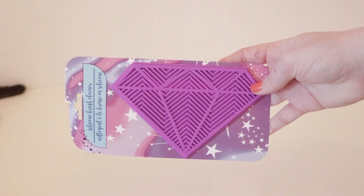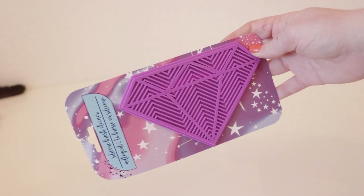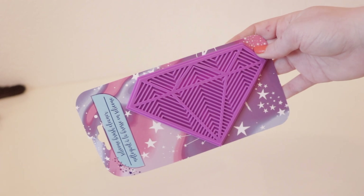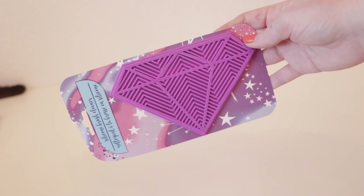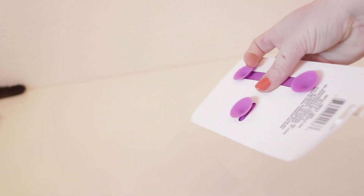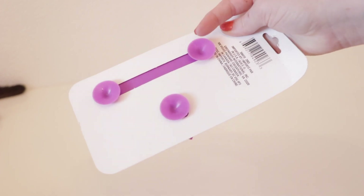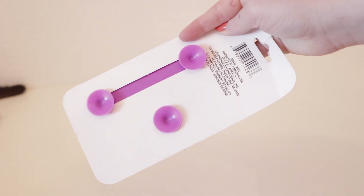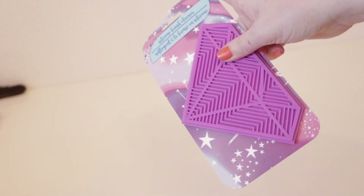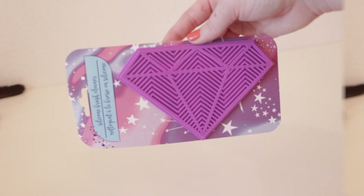Speaking of makeup brushes, the next item I picked up was this purple diamond-shaped silicone makeup brush cleaner. I thought it might be cool to try since these types of brush cleaners are really popular right now and might be more effective than just using my hands to clean my brushes. What I loved most was that it has suction cups on the bottom so you can easily stick it in your sink and it stays put until you remove it. For only a dollar, I think it is well worth it.